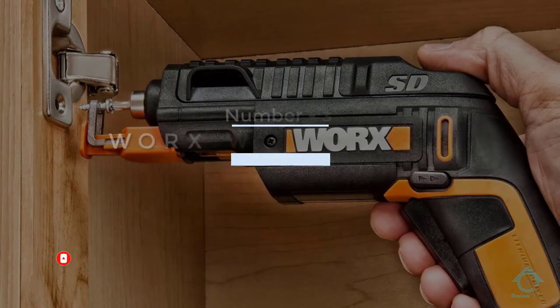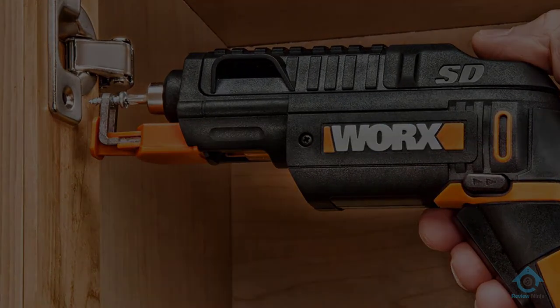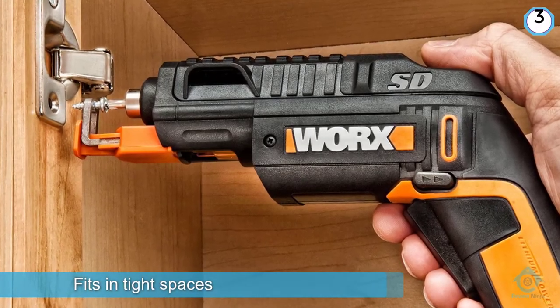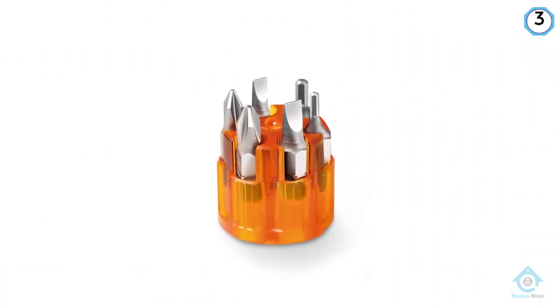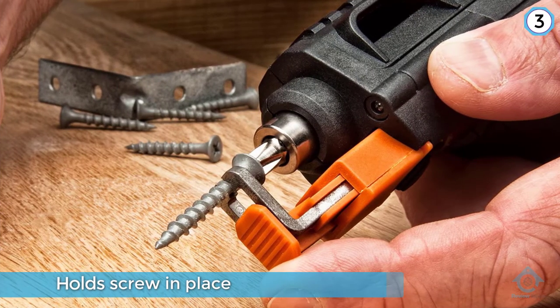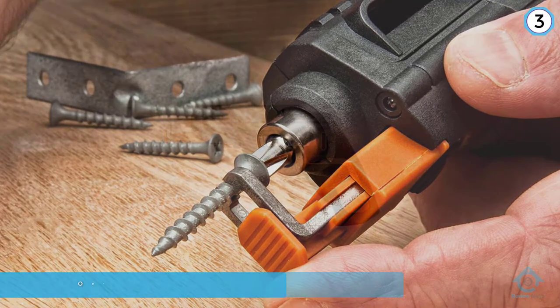Number three: Worx WX255L SD screwdriver. This semi-automatic power screwdriver from Worx is one of the best electric screwdrivers if you need to work in little corners, as it is small enough to operate in tight gaps. It also lets you work with one hand free, meaning that you can balance your electric screwdriver well and reach further if you need to.